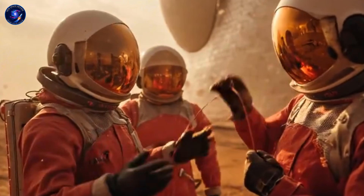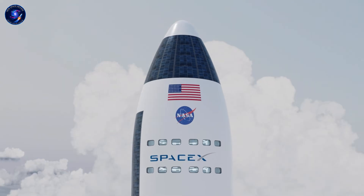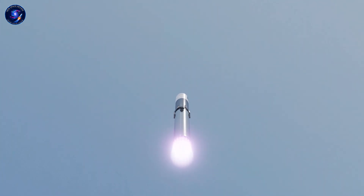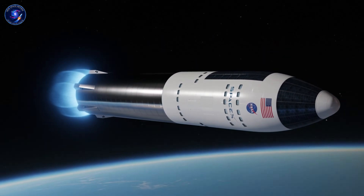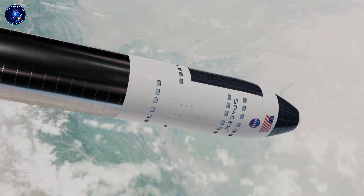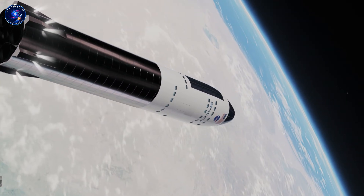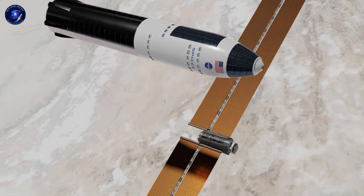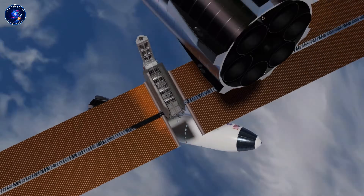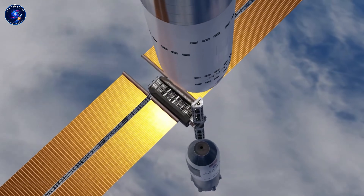For the past fifty years, every Mars base design followed the same blueprint—send multiple habitat modules separately, land them, then have astronauts spend months assembling everything on the surface. NASA's reference architecture calls for at least six cargo flights before the first crew even launches. Each module needs its own descent system, its own power, its own life support during the six-month journey. The European Space Agency proposed inflatable structures, transported compact and connected via pressurized tunnels.